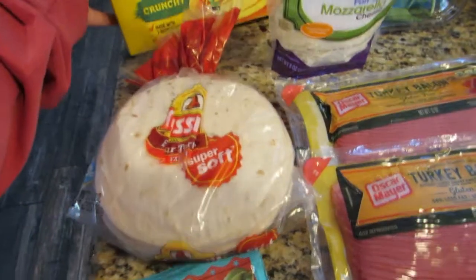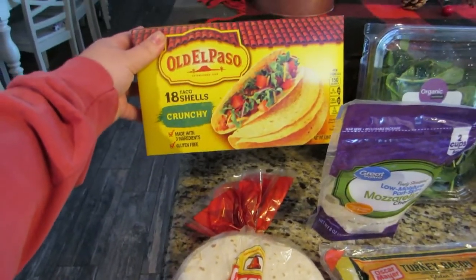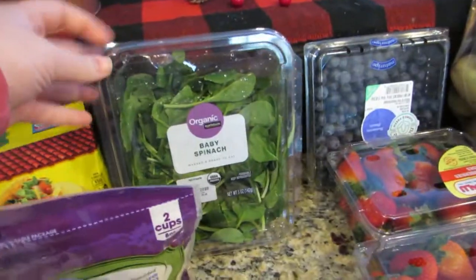So I'm trying to go gluten-free. I got some crunchy taco shells because, as you can see, they're gluten-free, and then the regular ones for everybody else. Then I got some fresh organic baby spinach.